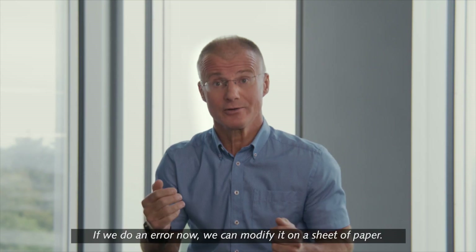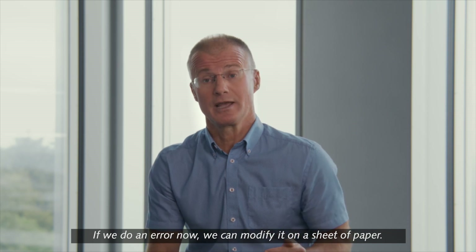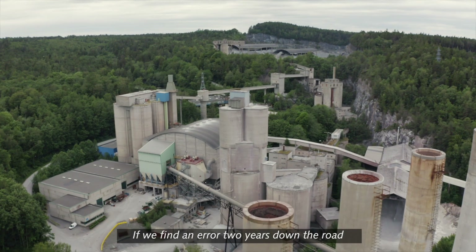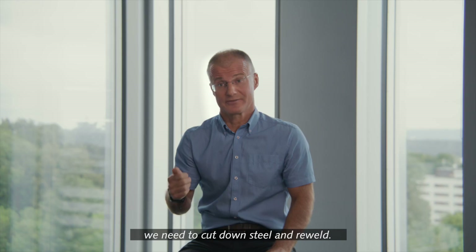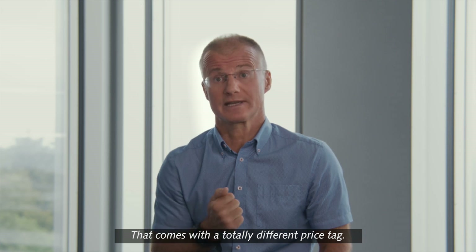If we make an error now, we can modify it on a sheet of paper. However, if we find an error two years down the road, we need to cut down steel and re-weld — and that comes with a totally different price tag.